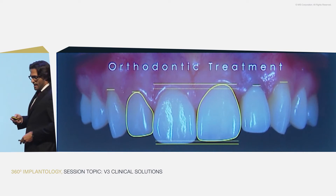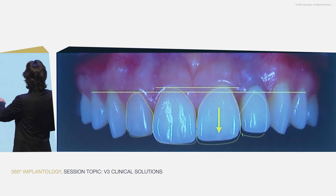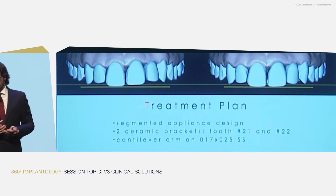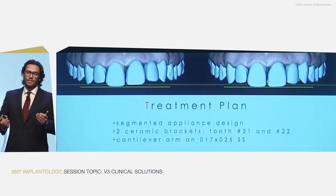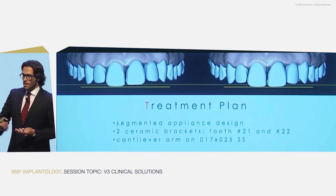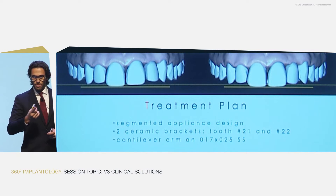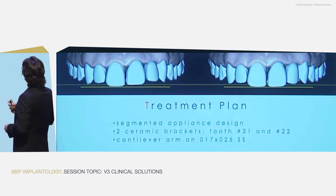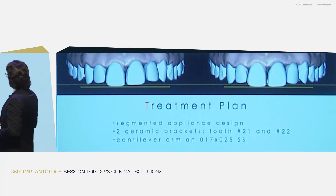We set our goal: we want to extrude one tooth, and of course the other one will be done just by replacing the crown. For this, we designed what we call the segmented appliance. Why? Because we don't want to put brackets on all the teeth. It's easier to have brackets everywhere because it gives us some extra control. But when we work together as a team, Eric tells me: please don't change anything else, change only one tooth. This makes our life a little bit difficult, but we succeeded. We used only two ceramic brackets placed on two teeth, and we used a cantilever arm.